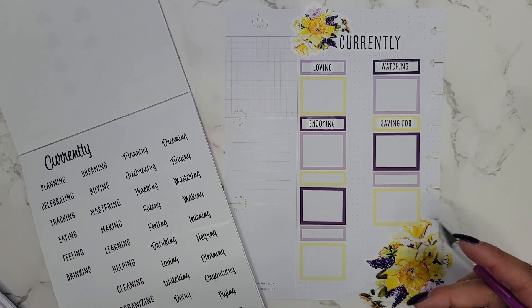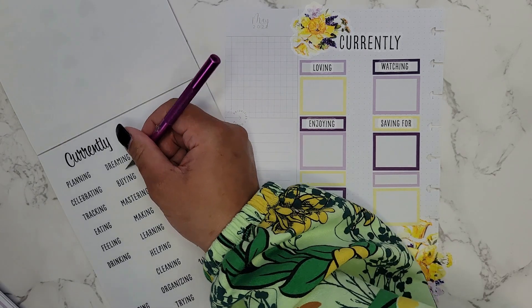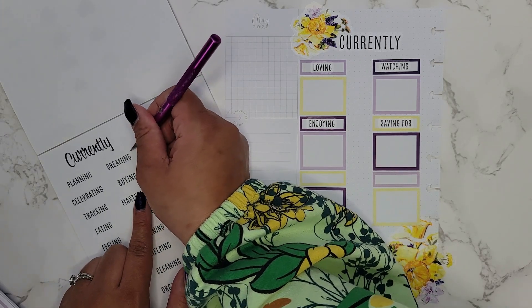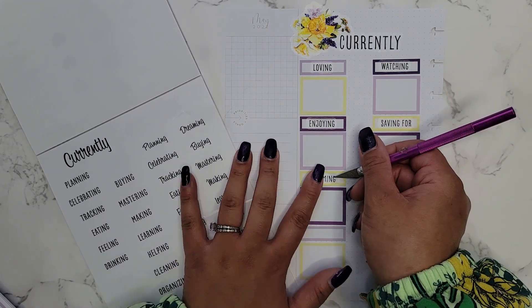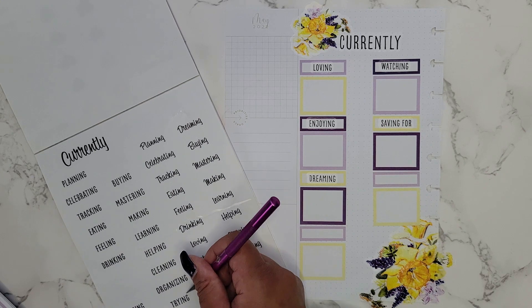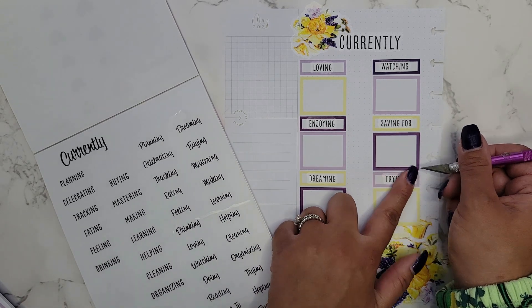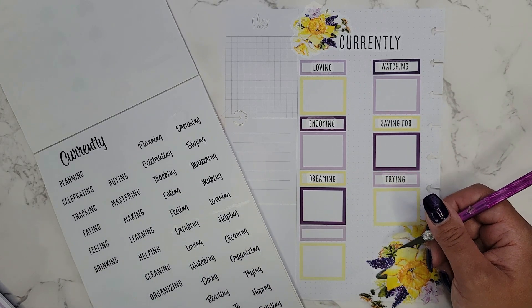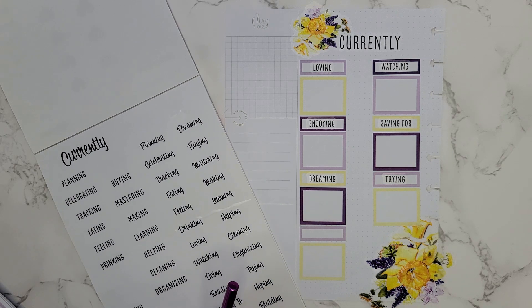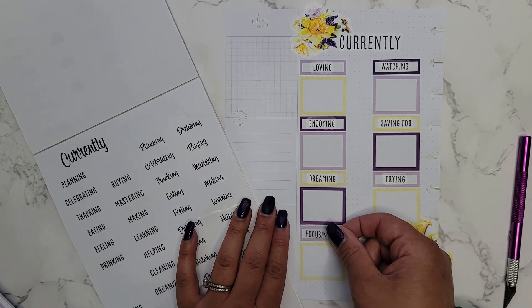That gives me three more spots. Let's do 'dreaming,' and then 'trying' — what I'm trying to do — and 'focusing on.' I love how this page looks. Then I can sit and reflect and figure all these things out.